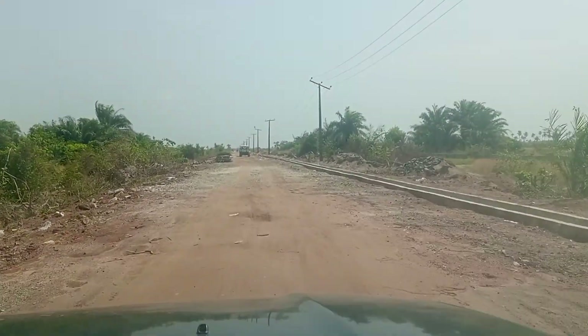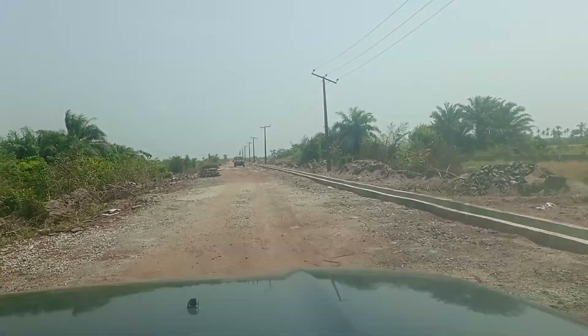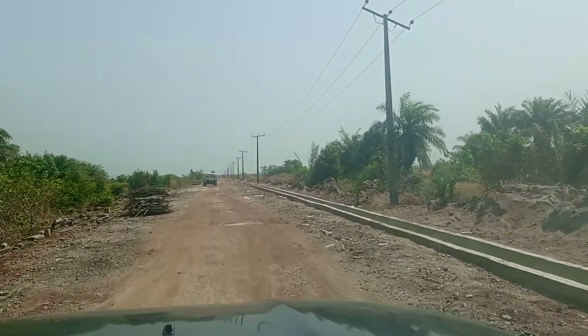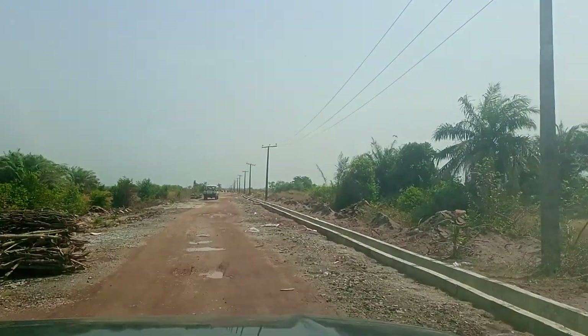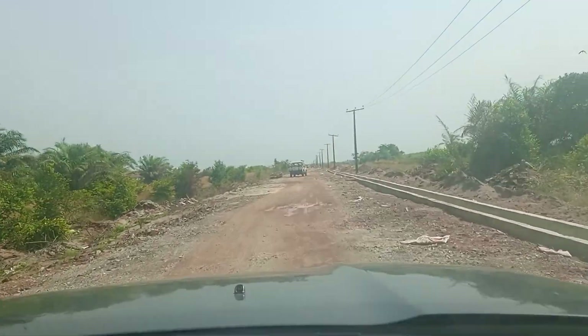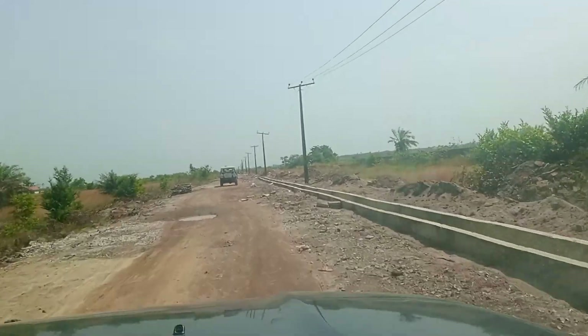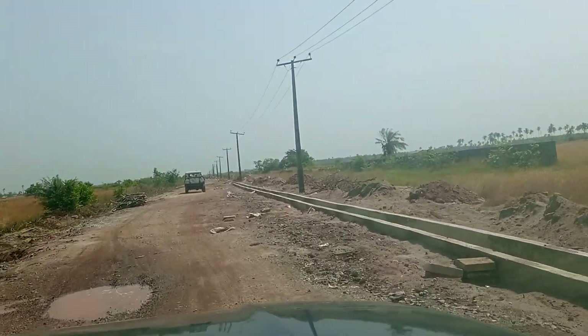That leads to one of the estates I'm going to visit now. There's Cedarwood Heights, and it's selling for 1 million naira for 600 square meters, and 500,000 naira for 300 square meters.